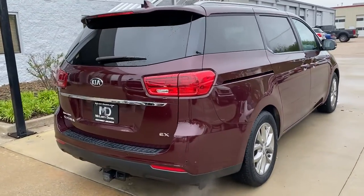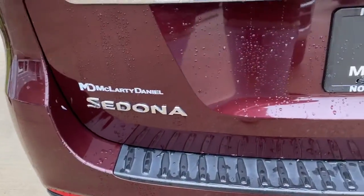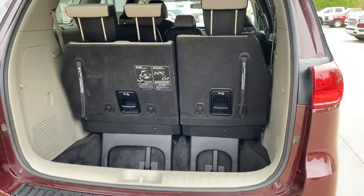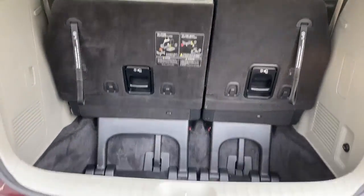This smooth-riding modern minivan offers advanced technology to protect your most precious cargo, while also providing plush seating, a host of passenger amenities, sleek styling, and nimble handling. Start building your road trip memories. The following are some of this vehicle's highlighted options.